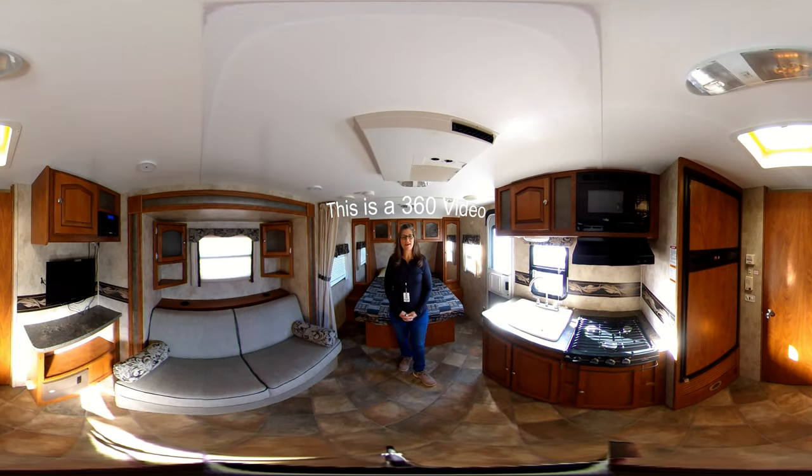Hello, Melanie here with Bell Kemper Sales in Bartlesville, Oklahoma. Happy you're joining us on this 360 degree video. Please look around as I'm pointing out a few of the highlights.